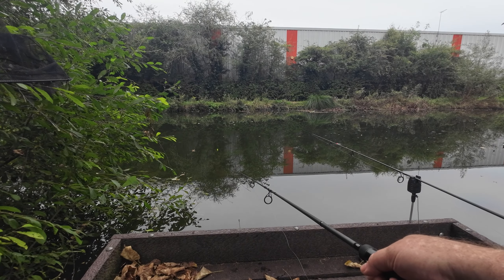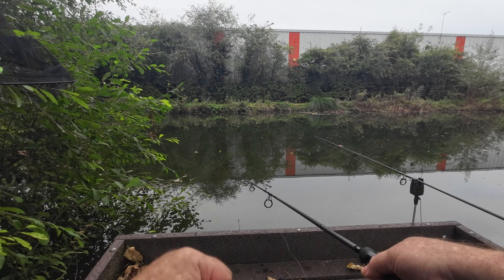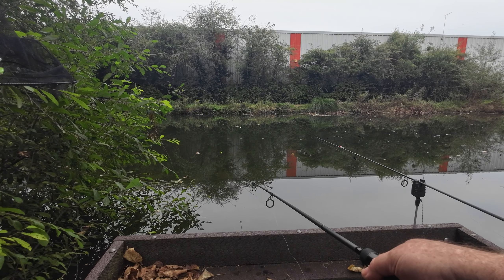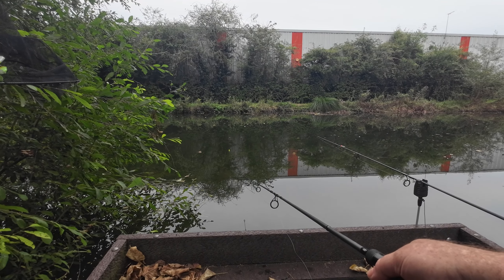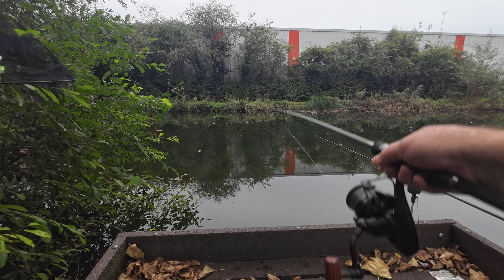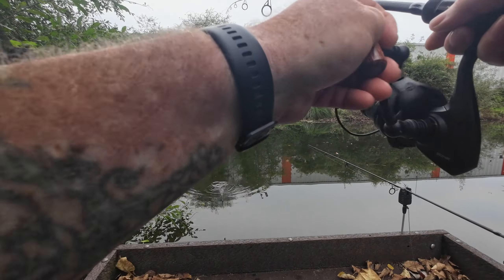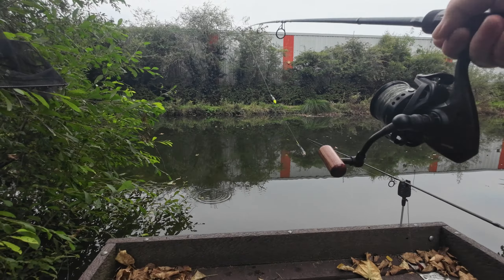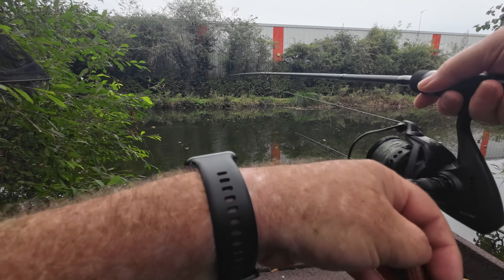I don't know if there's any big pike left in here now. There used to be a lot of 17s, 20s. Unfortunately you're not allowed to live bait on here. I'm only using small baits because I've had a couple on and they've just let go after I've struck into them.